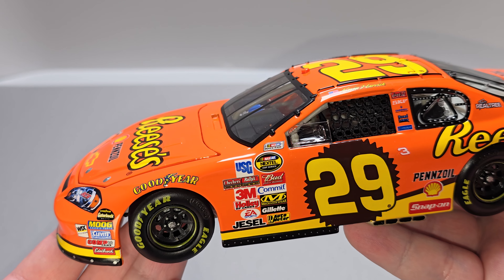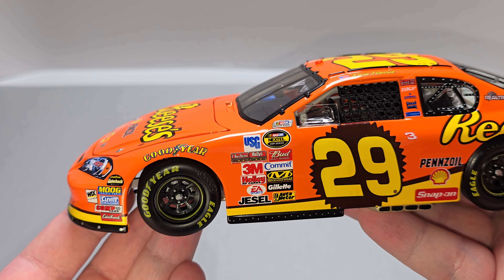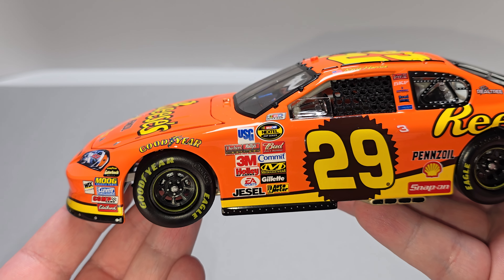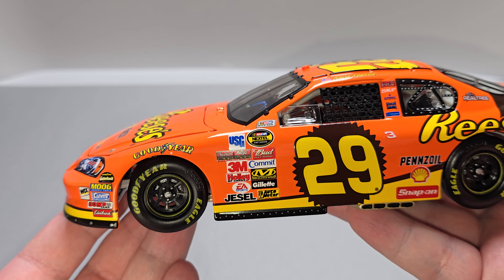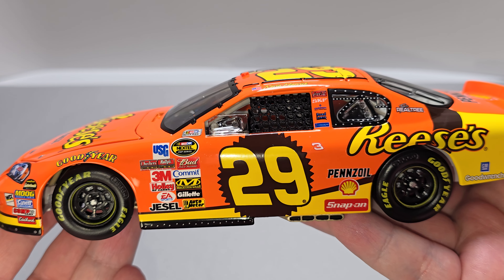The tires are vinyl rubber and they steer and are connected to the actual steering linkage. Got NASCAR race car on the A-post — NASCAR Nextel Cup Series, USG, Checker Shucks, Cragen, Bud Pole, Comet, 3M, Holley, EA Sports, Jessel, Mechanicware, Gillette, and Autometer.